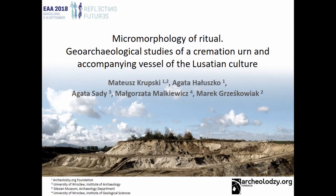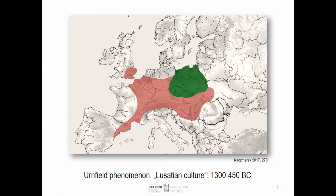Ladies and gentlemen, dear colleagues. Together with the rise of the Urnfield cultures in Bronze Age Europe, we can see a dominance of cremation as the primary or general type of burial ritual in large areas of Europe. And in Poland, we have the Lusatian culture — what is traditionally called the Lusatian culture — which is part of this Urnfield phenomenon.